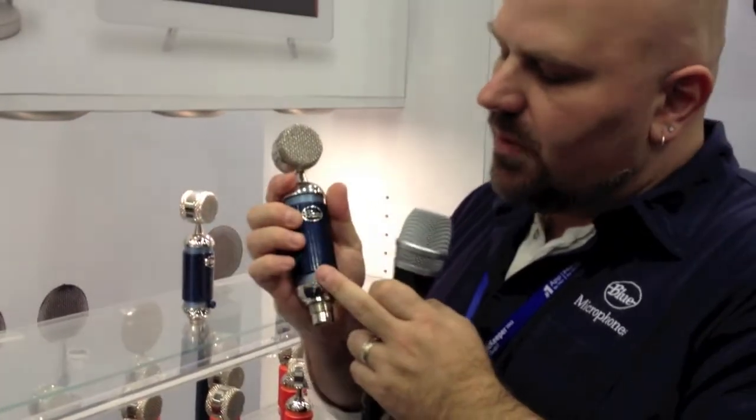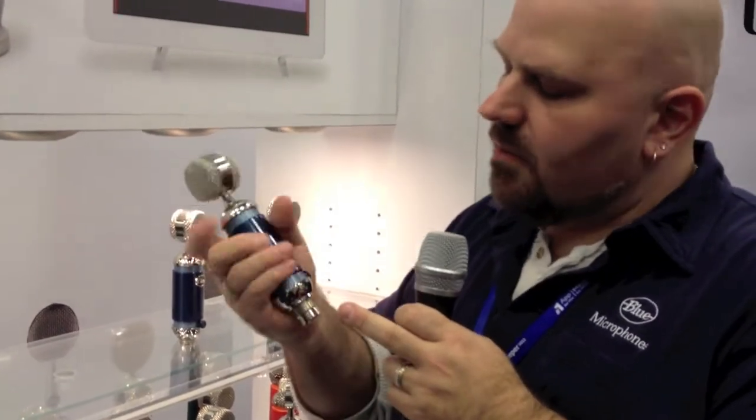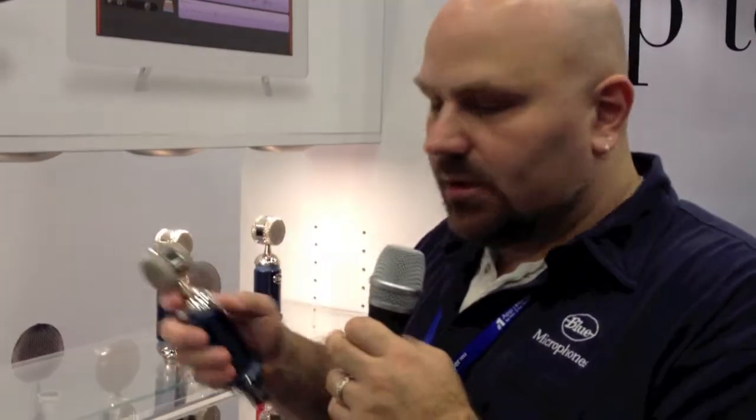You have a mute button and you can control your volume and input gain. There's a focus button just like on the original Spark — it basically gives you a little boost in the mid-range when needed. If you want a flatter frequency response, you can turn it off. It gives you more sonic sculpting choices when you're recording.